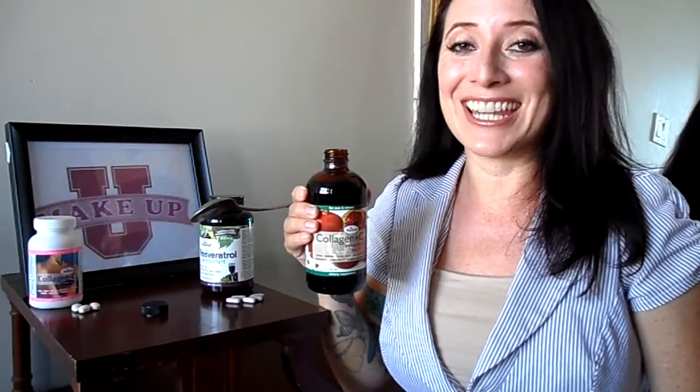It's tasty too! So go ahead, get into your anti-aging routine by adding a collagen supplement. I'm Cheryl Lynn, this is Makeup University, and remember — you look really gorgeous today.